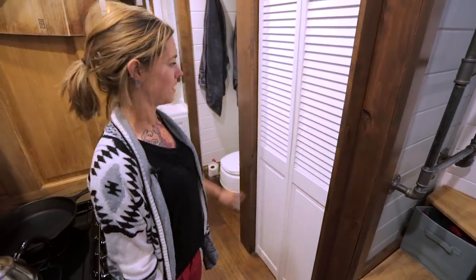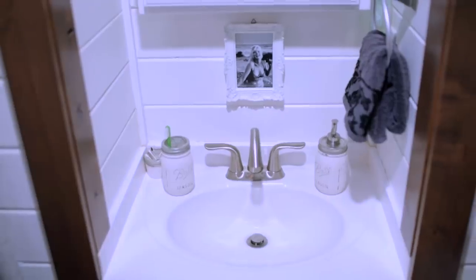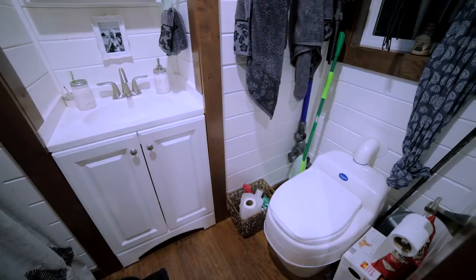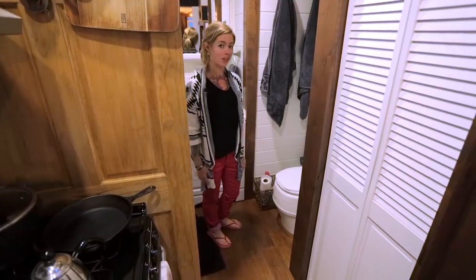Here is our bathroom — we've got our shower, vanity, and then the separate composting toilet. We think it's really great; it looks like a regular toilet and we don't really notice that it's any different. After a while it's just very low maintenance.